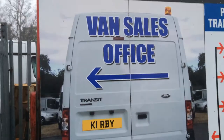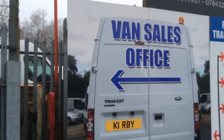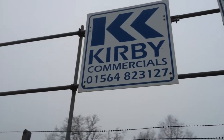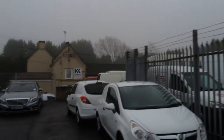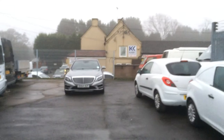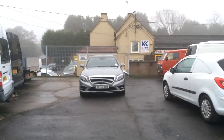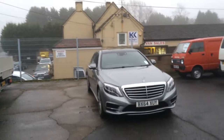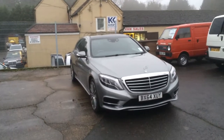Hello, and today I'm at Covey Commercials on the Orsicel Road at Portway. And I'm pleased to be showing you a rather nice 2014 on a 64-plate Mercedes SL350.